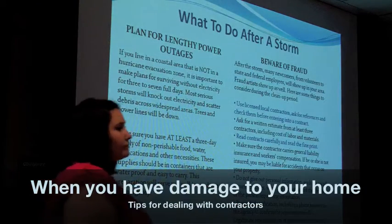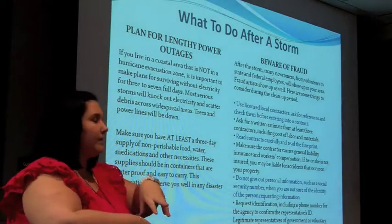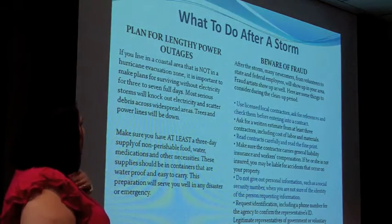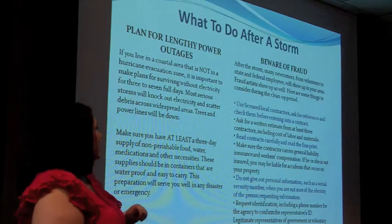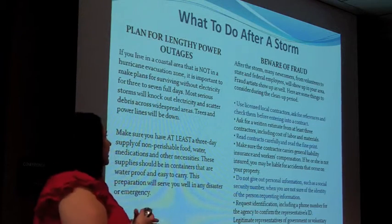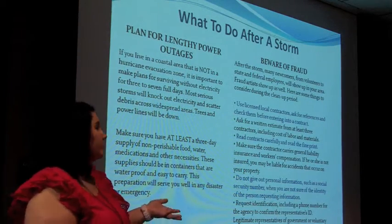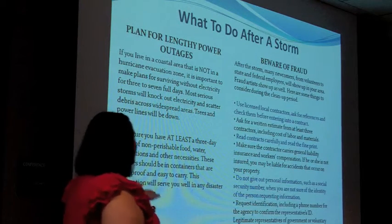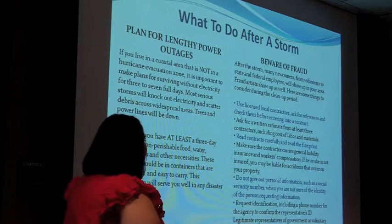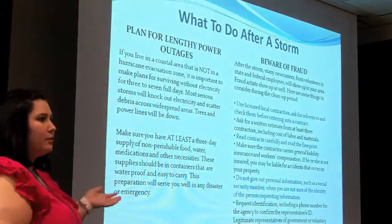If you have damage to your home, contractors come in from all over the country and swarm. You don't want to get stuck with a bad contractor. Try to use local, licensed contractors first. Get at least three different estimates, read your contracts carefully, and make sure they have their own liability insurance — because if a contractor falls off your roof, you don't want to pay for that. Don't give out too much personal information to avoid identity theft, but verify their identification. And never pay anything up front. If they ask for $10,000 to get started, that's a red flag.